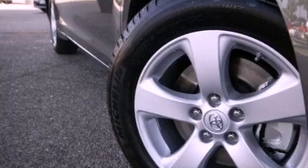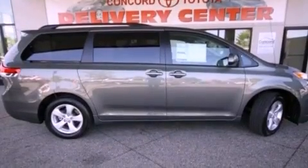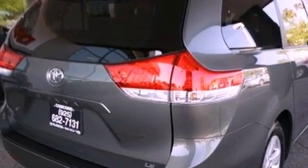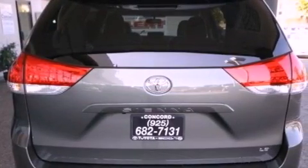Features include a power driver's seat, air conditioning, cruise control, a CD player, a passenger side vanity mirror, a traction control system, an anti-lock braking system, side impact airbags, a split folding rear seat, and an anti-theft protection system.